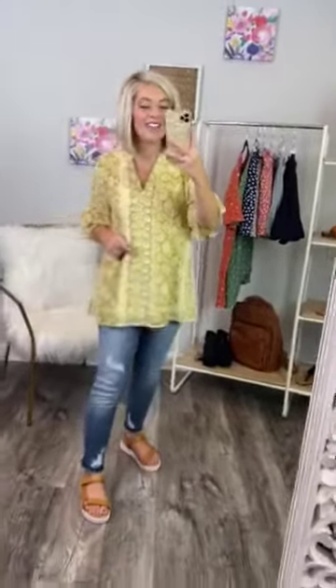Oh, hey honeys! Check out this shirt. I love it, love it, love it. It is 100% polyester.